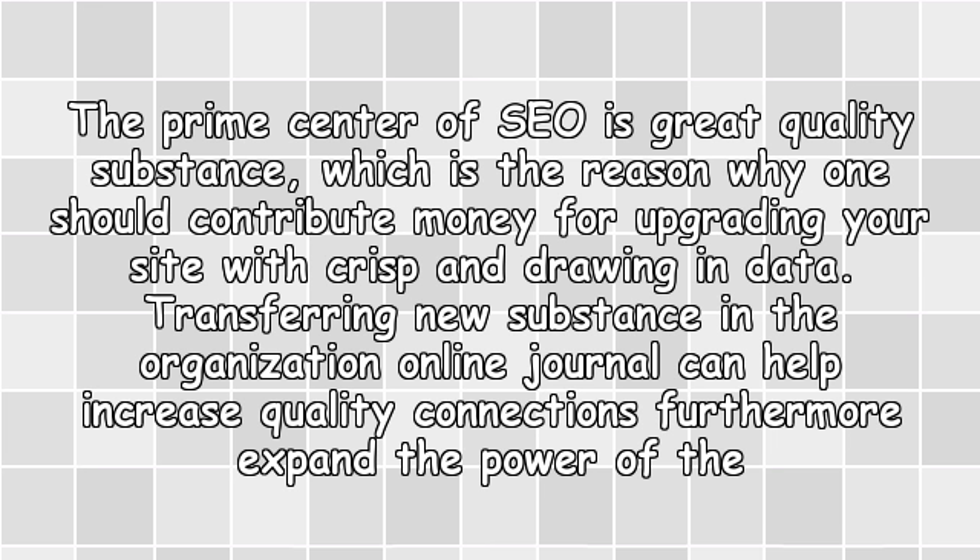Quality Content: The prime focus of SEO is great quality content, which is the reason why one should invest money in upgrading your site with fresh and engaging information. Publishing new content in the form of an online blog can help increase quality links and furthermore expand the authority of the site.